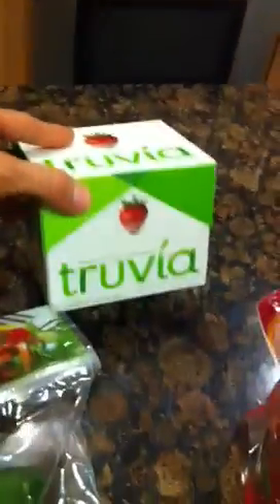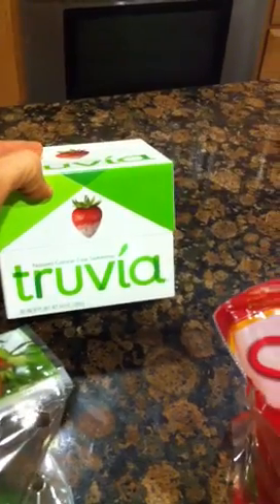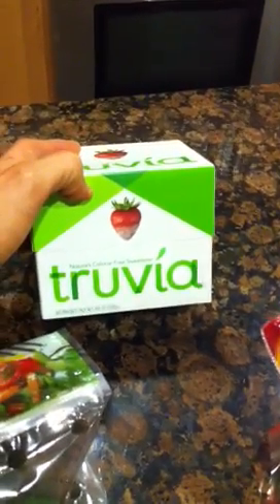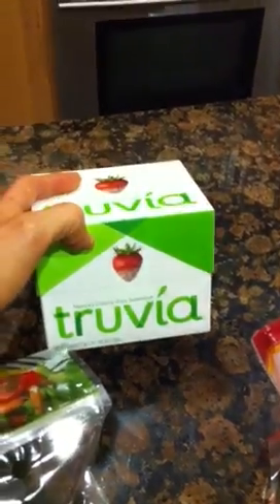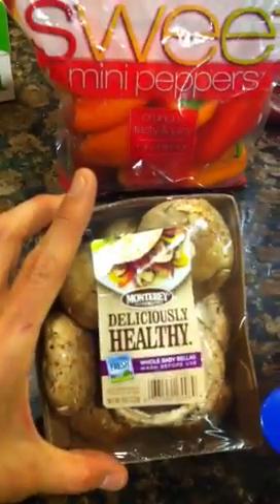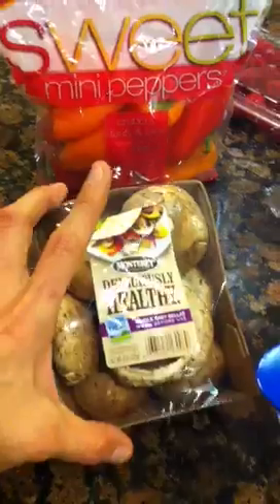I always grab Truvia. It just tastes better to me than some of the off brands. That is one thing that I will spend a few more cents on just because it does have a better taste — it doesn't have a yucky aftertaste to it. And then some mushrooms. Those are always a fun little filler to add to your salads or your little stir fries that I tend to make a lot of.